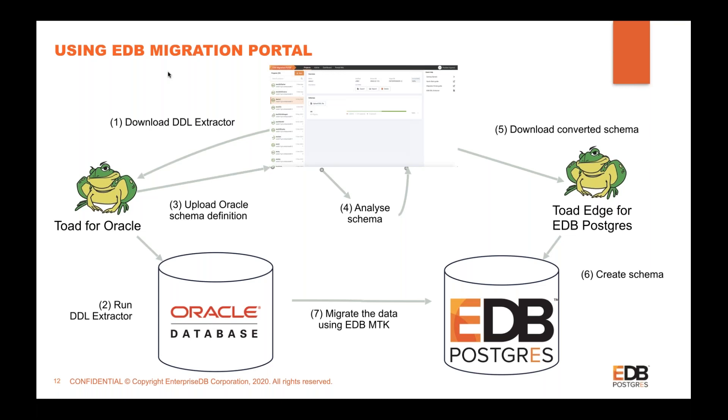Within seconds you will have the complete structure — as it was in Oracle — in your EDB Postgres database. As mentioned, that is only the structural part. For data migration, we use EDB Migration Toolkit (MTK) — an existing product — which migrates your data from Oracle to EDB Postgres. We do not want your data uploaded to Migration Portal for security reasons.